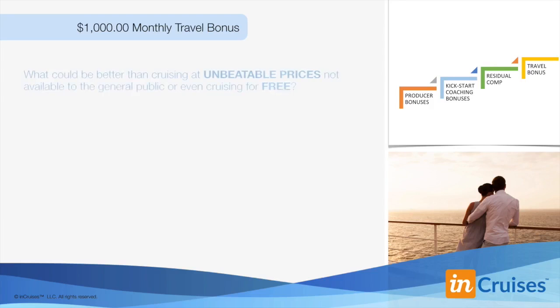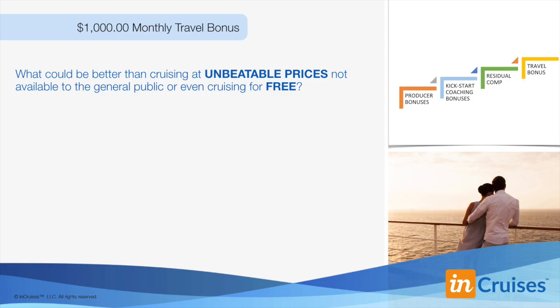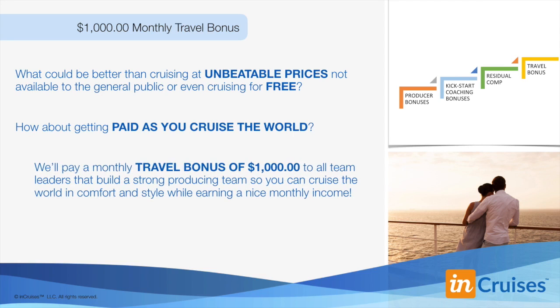Let's talk about our travel bonus. What could be better than cruising at unmatched and unbeatable prices not available to the general public — or even cruising for free? How about getting paid as you cruise the world? We'll pay a $1,000 monthly travel bonus to all our team members that build a strong producing team, so you can cruise the world in comfort and style while earning a nice monthly income. Because of the low rates banks pay these days, you would have to accumulate $7 million in your account to earn $1,000 per month in residual income. That's what your second bonus allows you to receive — $1,000 every month.